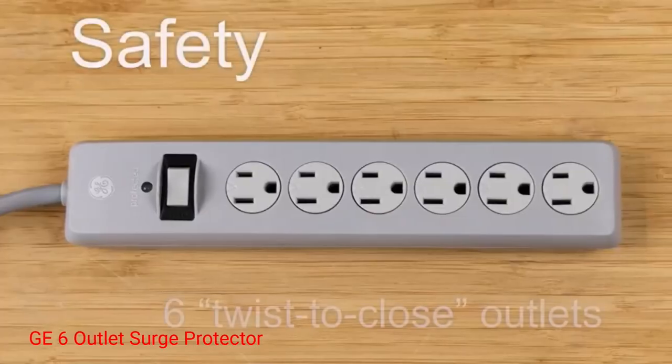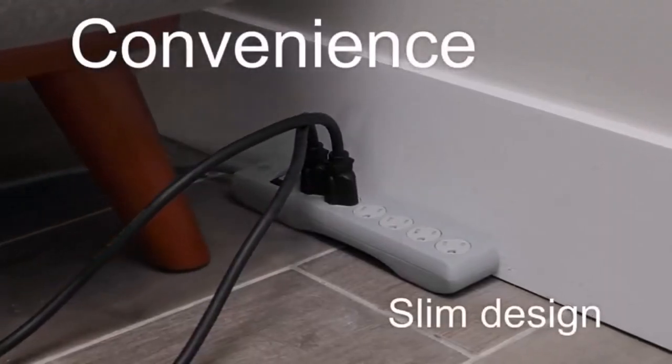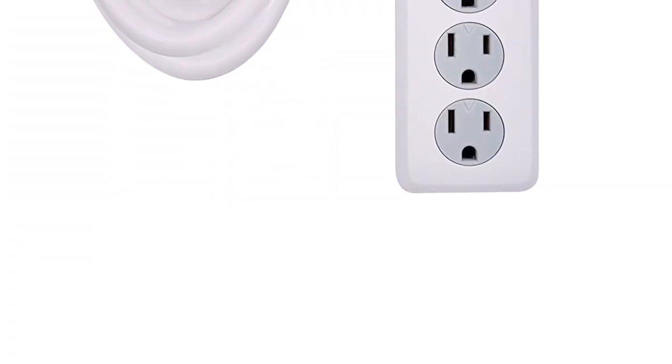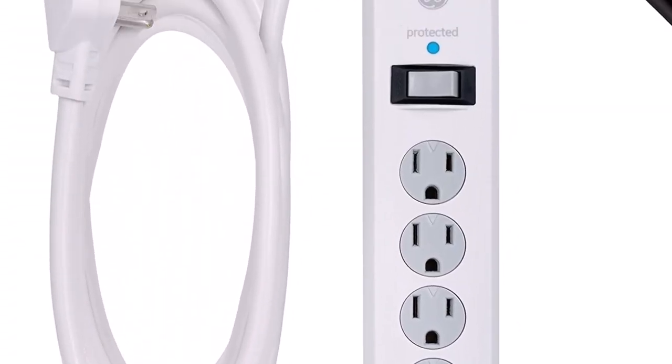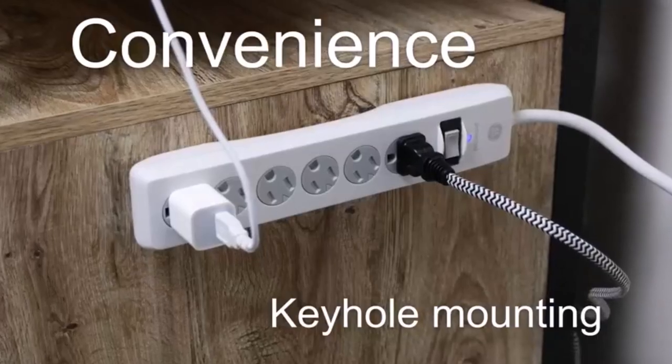Number 1: GE 6 Outlet Surge Protector. This 6-outlet surge protector comes with a 10-foot cord for optimal reach. It features an 800-joule protection rating and integrated circuit breaker, as well as twist-to-close safety outlets that make it easy to seal off outlets when they're not in use, thus protecting you from any shock.